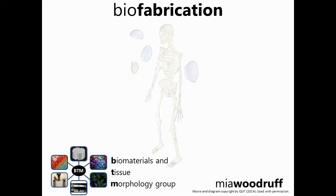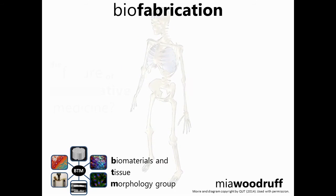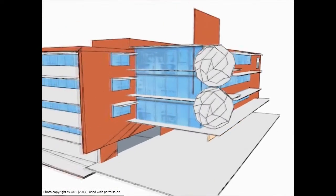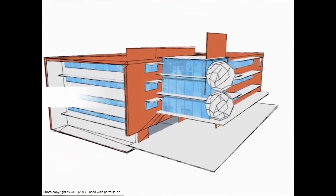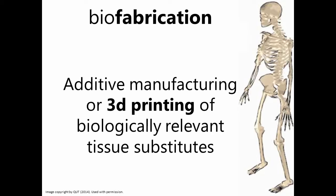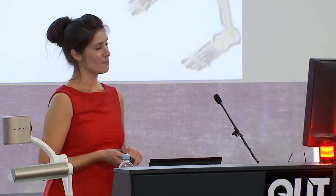Welcome everybody. Today I'm going to talk to you about biofabrication and the role that this plays in the future of regenerative medicine. I work at the Institute of Health and Biomedical Innovation at Kelvin Grove, and I work together with a wide range of researchers who are working closely to deliver real-world solutions to a range of very important health issues. One of the technologies we're developing is called biofabrication — an additive manufacturing or 3D printing technique that enables us to create biologically relevant, customized tissue substitutes.